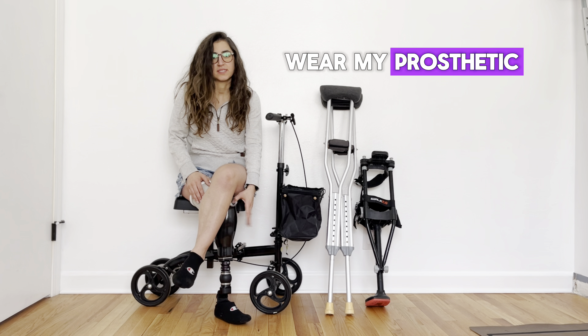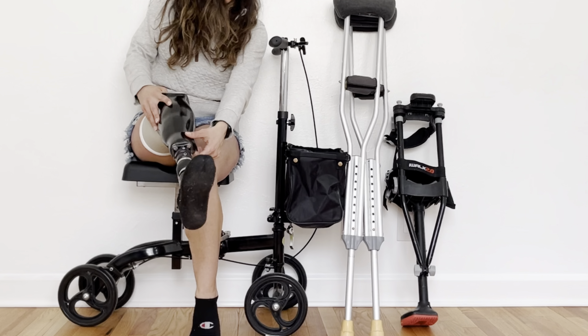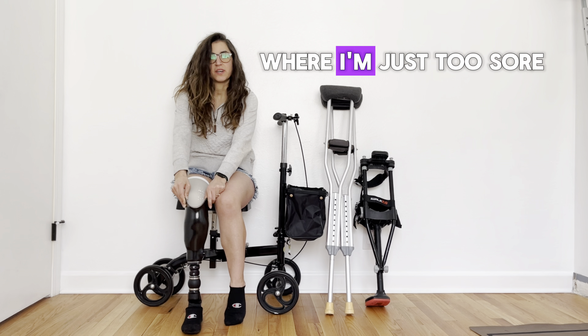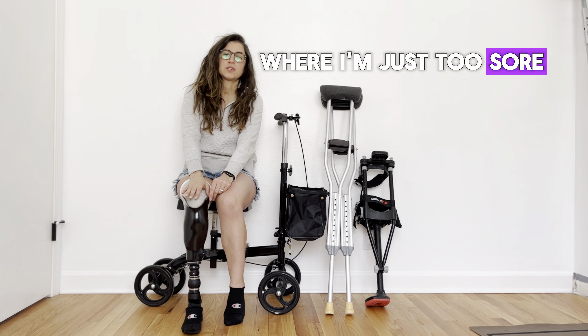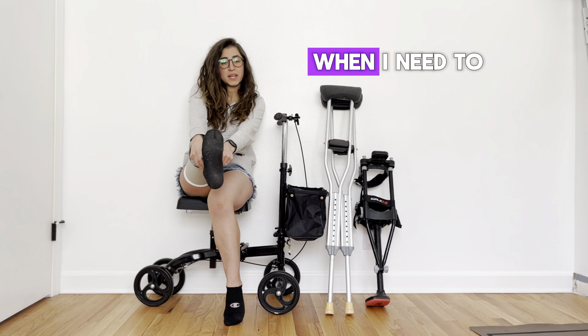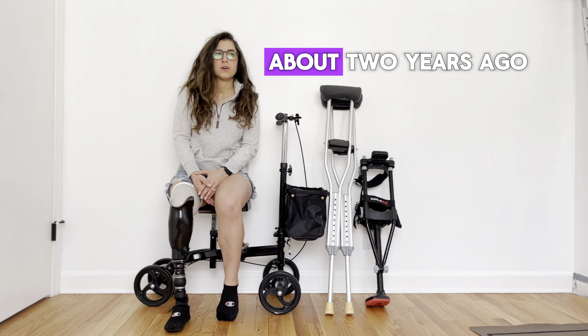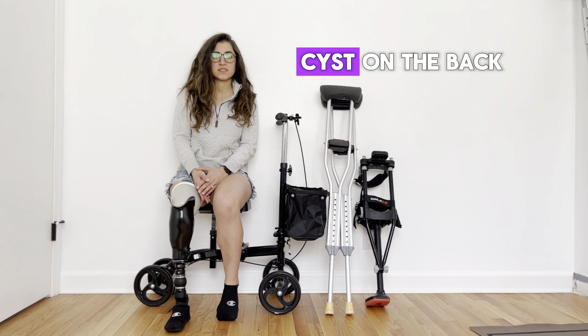You may be wondering why I have so many devices. Most days I just wear my prosthetic — my fake leg. But there are days where I'm just too sore, my leg doesn't fit because of swelling, or a lot of times in the middle of the night when I need to get up to go to the bathroom, I don't want to have to get my liner, roll it on, get my leg, click in. So I choose to have other devices to fall back on.